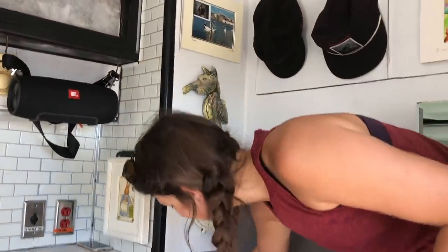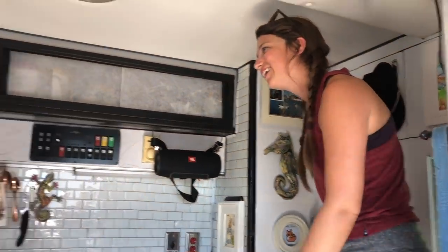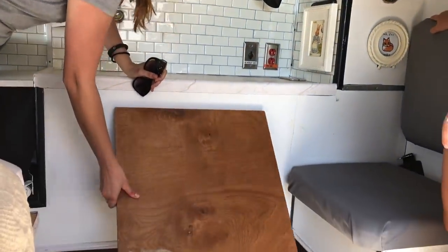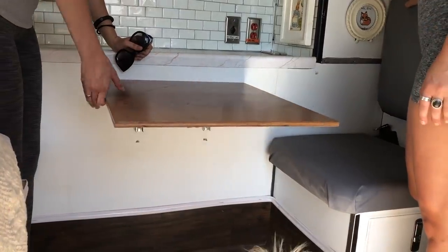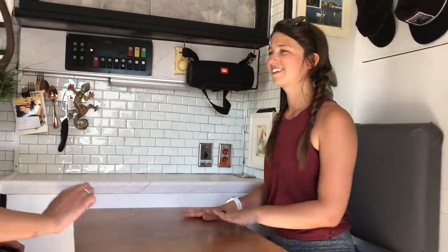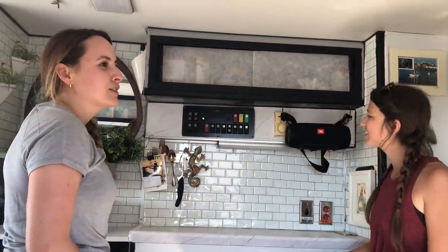Is this a seatbelt? Yes — so when you want to stay in the back, you can legally stay in the back and seatbelt up. This is our little pop-up table. So normally if we're going to eat or something, Marcus will sit there and I'll sit here and here's our little table. So cute. I love it.